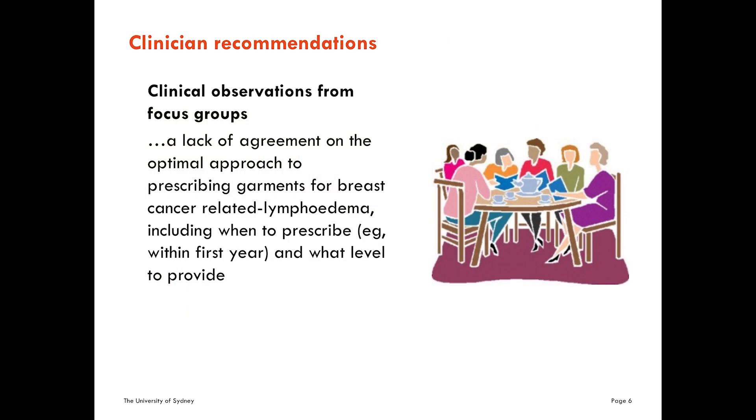I'm going to challenge you. We've run focus groups with clinicians — one of the studies done by one of our students — to see what clinicians do for patients, and there was a complete lack of agreement. We have the guidelines, but they're not being implemented. Some therapists use lightweight compression for mild lymphedema; others, at the first sign of lymphedema, will start putting lots of pressure on. How much pressure? Do you just go wrist to axilla, or do you include the hand? Do you use double over the wrist? There's a lot of variability, particularly in that first year.